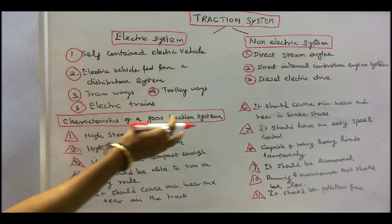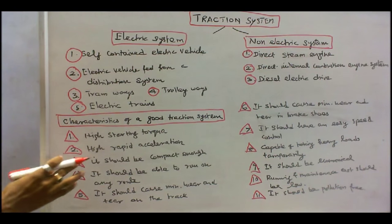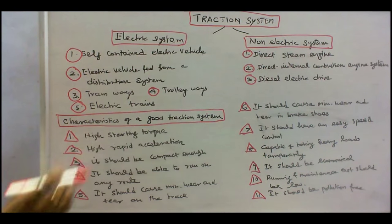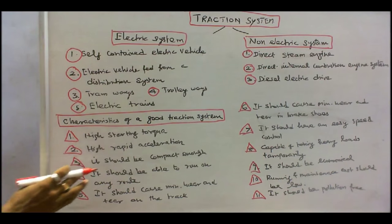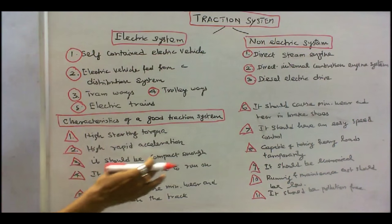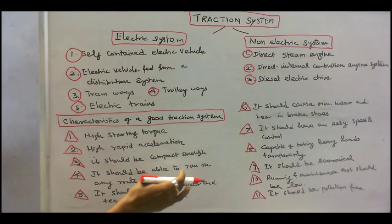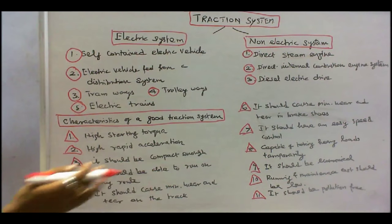The characteristics of a good Traction System are: number one, it should have a high starting torque. Number two, it should have high rapid acceleration. Number three, it should be compact enough. Number four, it should be able to run on any route. Number five, it should cause minimum wear and tear on the track.